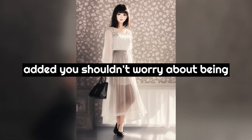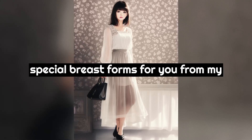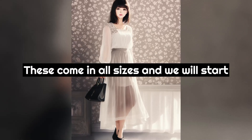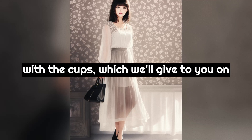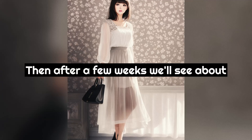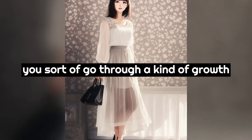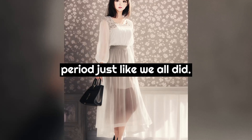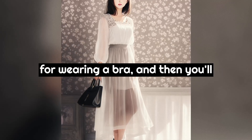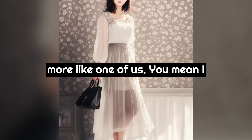Penny then added, "You shouldn't worry about being flat chested because we are getting some special breast forms for you from my cousin, which will give you a real bust. These come in all sizes and we will start with the A cups, which we'll give to you on Saturday when you come over here. Then, after a few weeks we'll see about increasing your size. This way you sort of go through a kind of growth period just like we all did."